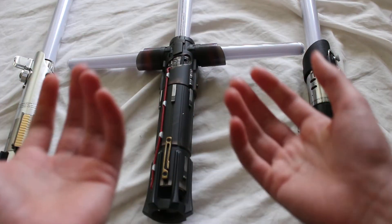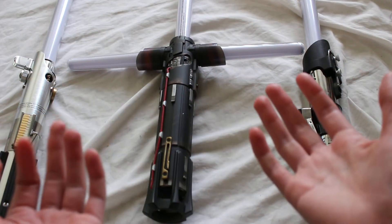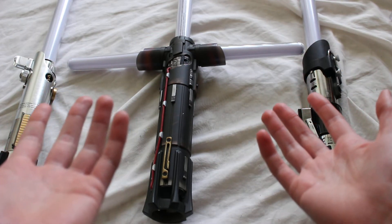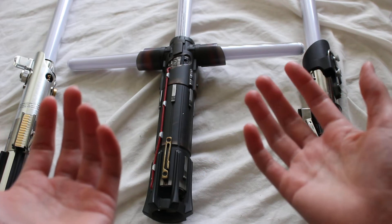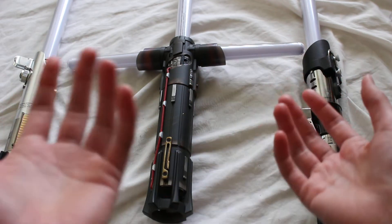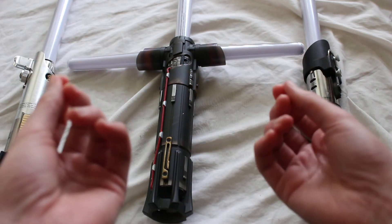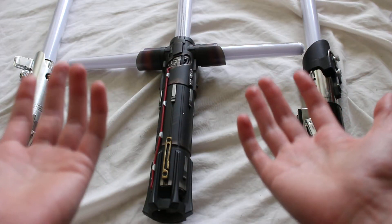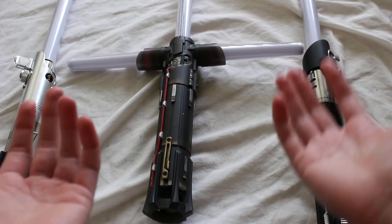Disney hasn't yet announced a release date for new lightsaber products incorporating this retractable blade technology, but it seems pretty likely that we'll start seeing some of these retractable blade lightsabers sometime in 2019, especially since 2019 is a big year for Star Wars.